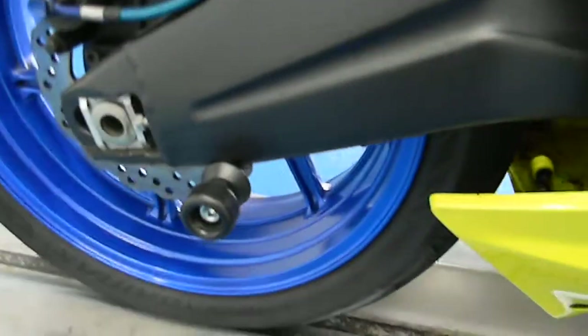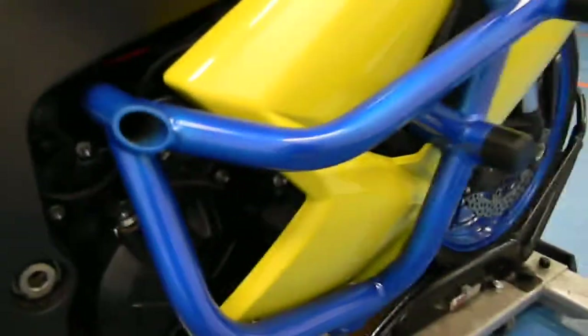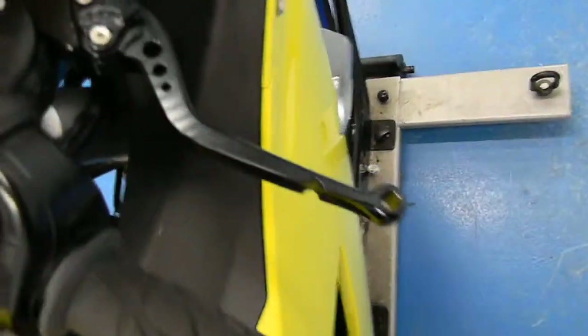Swinging around, it does have the swingarm spools for a rear stand, as well as color-matched brake lines. Showing the bottom, something you cannot miss is the crash cage, which is in great condition. There are also bar ends and aftermarket levers.